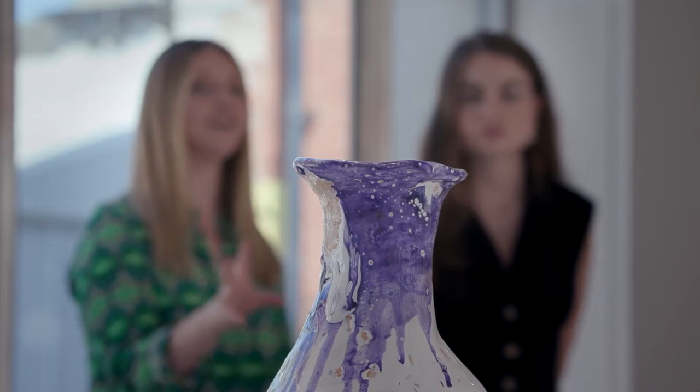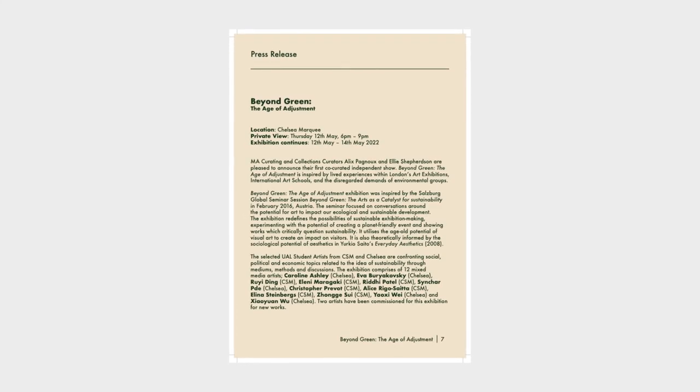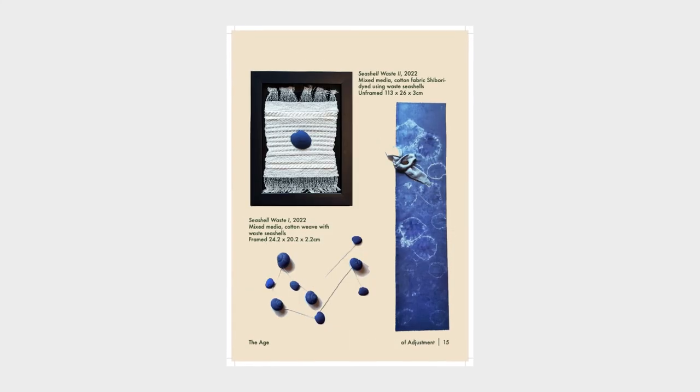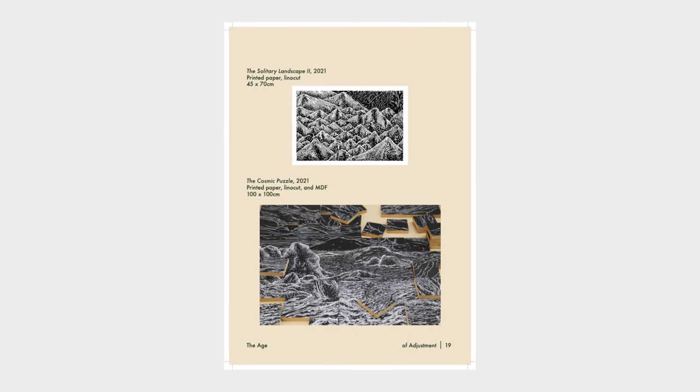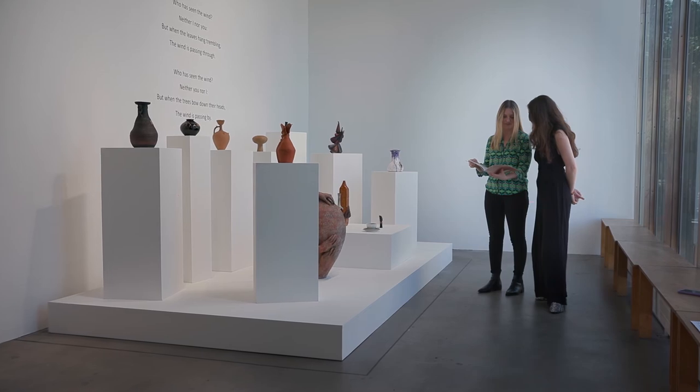For me, the best thing I've had on the course is the external bursary to curate an exhibition with my colleague at UAL. I gained so much experience from submitting a proposal, doing the budgeting, and working with artists across the college.